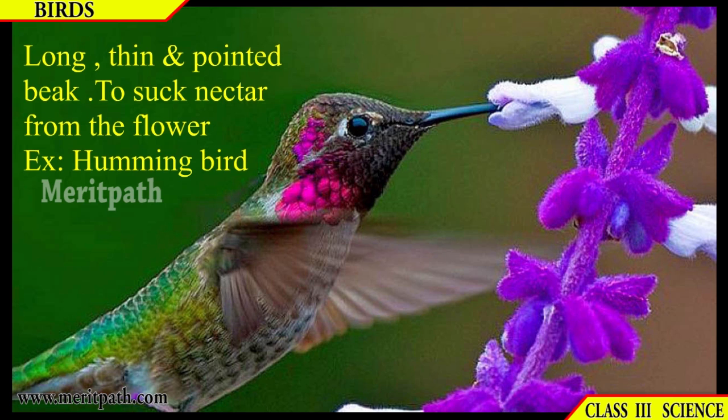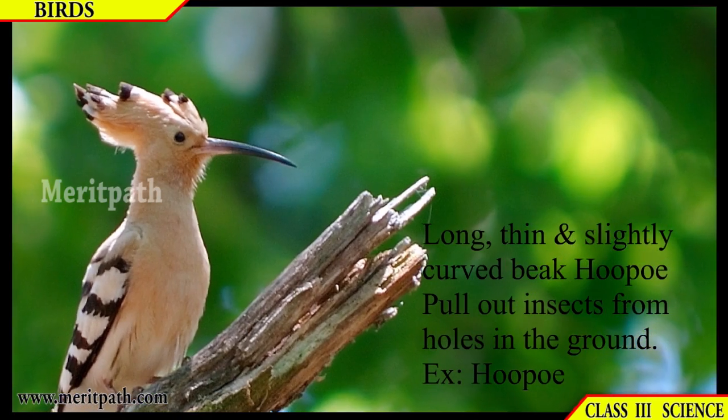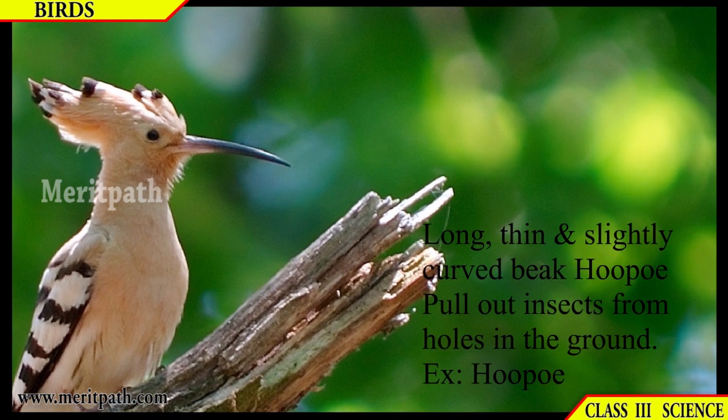Some birds have long, thick and pointed beaks to suck nectar from flowers, for example the hummingbird. Some birds have long, thin and slightly curved beaks to pull out insects from holes in the ground, for example the hoopoe.